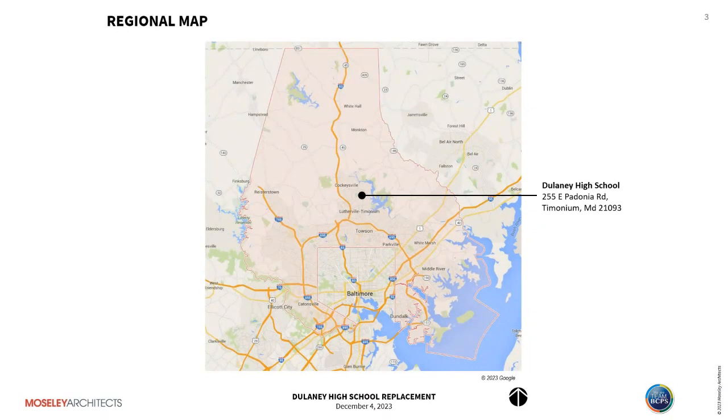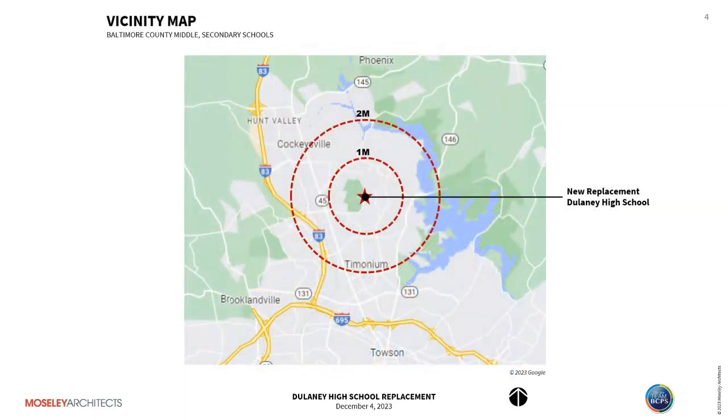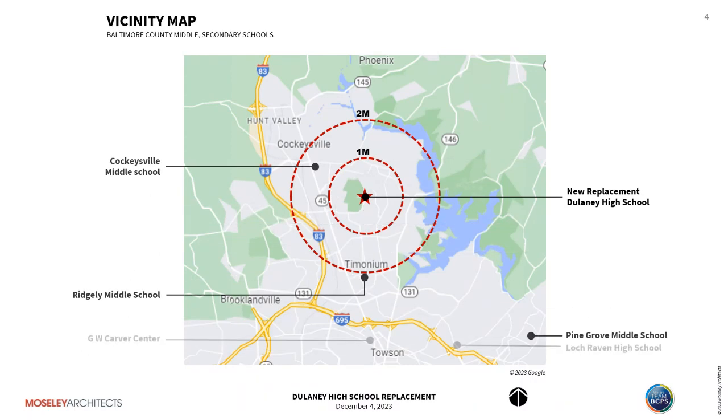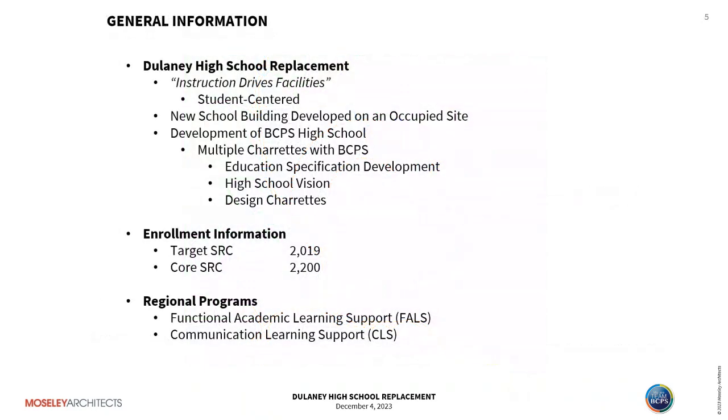Delaney High School is located north of Towson, just south of Cockeysville. In the vicinity of that area, there are 10 elementary schools, three middle schools, and two high schools. As we designed the building, we went by the idea that instruction drives facilities — it's a student-centered building, a new building developed on an occupied site. We did multiple charrettes to develop the ed spec vision for the high school. The enrollment is targeted at a state-rated capacity of 2,019, with a core capacity for larger spaces like the gymnasium, learning commons, dining, and student commons at 2,200 students. Regional programs include a functional academic learning support and communication learning support.